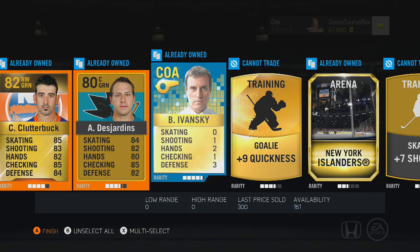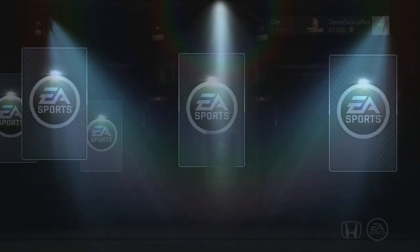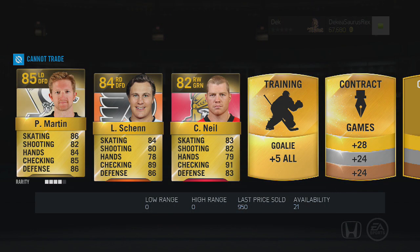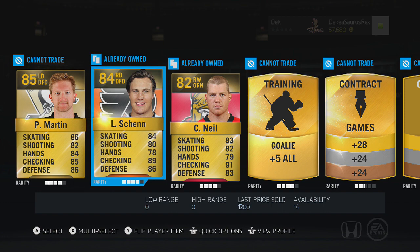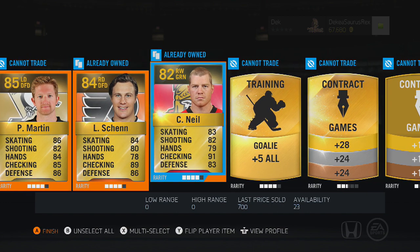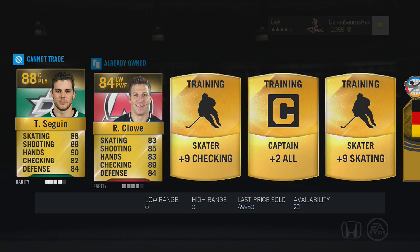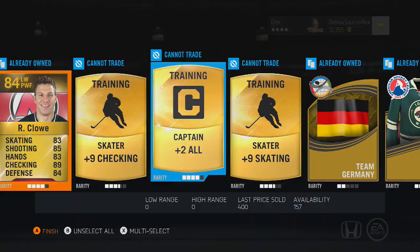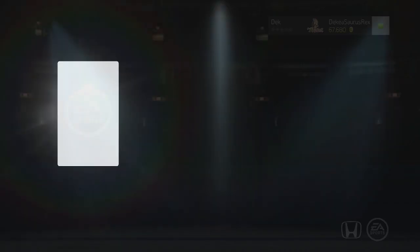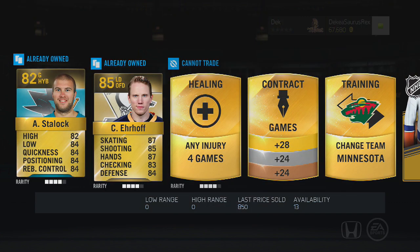The 10-minute length might be a turnoff to some people, but I have a lot to talk about in this video. I'm not just going to say 'I pulled Paul Martin, that's cool.' I'm going to talk about stuff going on with my channel, this game, and real hockey. We pull a Tyler Seguin 50k card, which is sick — and after pulling him I completed the Dallas collection pretty quick.